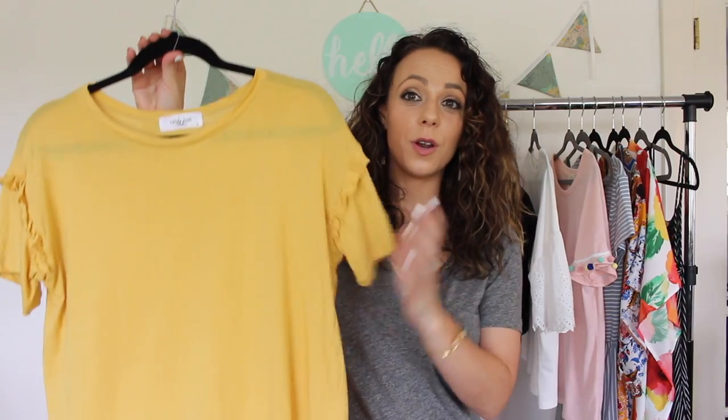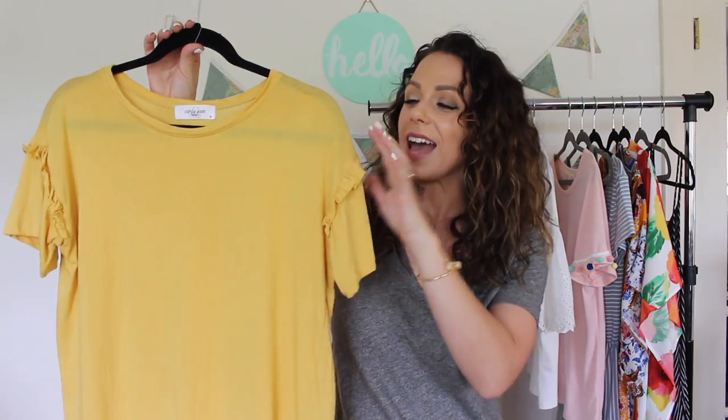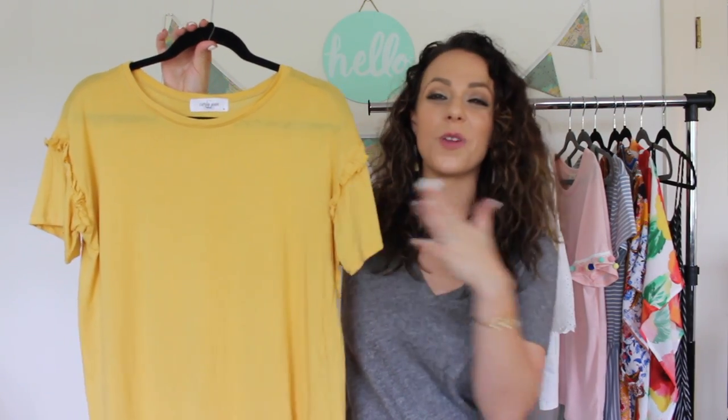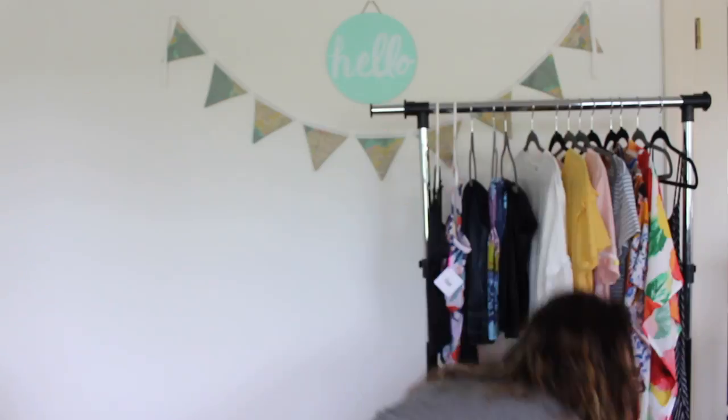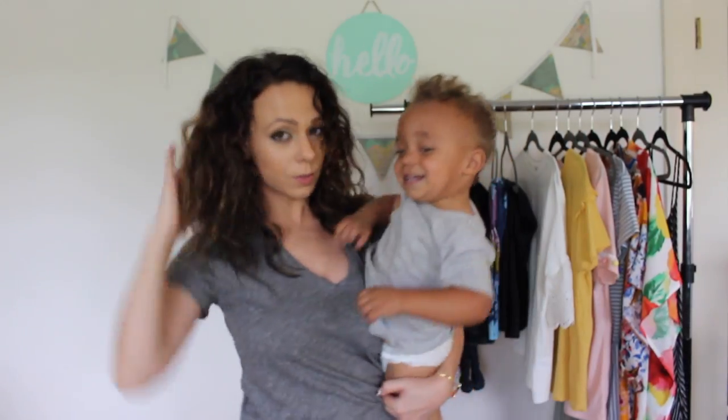This is another basic from Carly Jean — I like basics with just a little bit of a twist. I love that this top has just a little ruffle right here. This is actually one of our school colors, so it's perfect for spirit days — but it doesn't look too school-spirit-y, which I appreciate.